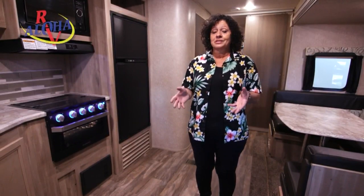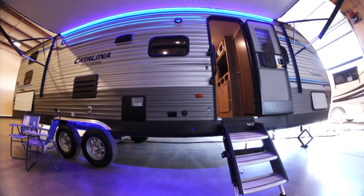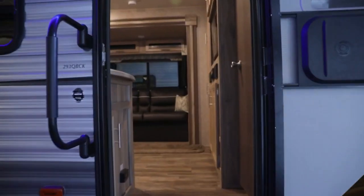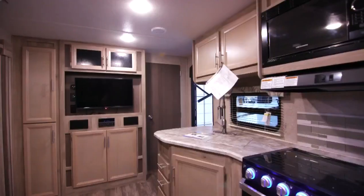If you have a big family, this will sleep up to 10 people, believe it or not. It is a 293 QB Catalina made by Coachman. It is an awesome unit for a family especially.